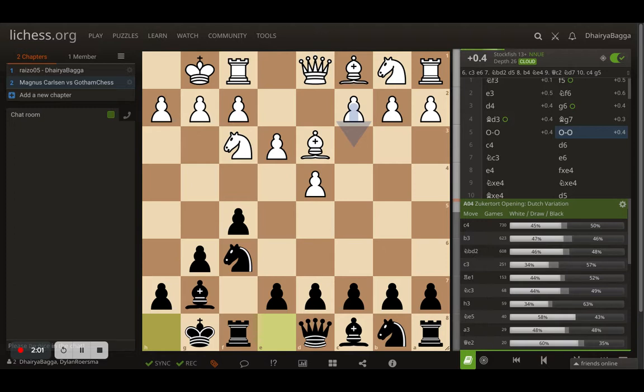Both of them have done their development on the kingside and the queenside is passive still for both players. If you're already liking this video, please do subscribe to the channel as that helps me promote this channel to the next level.